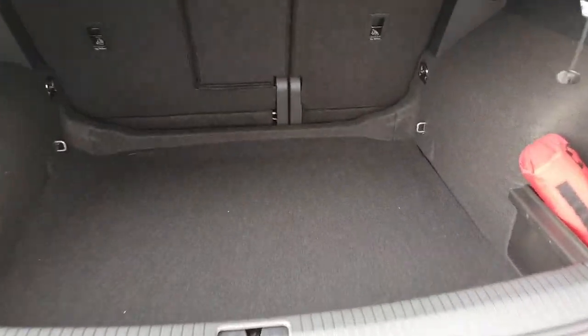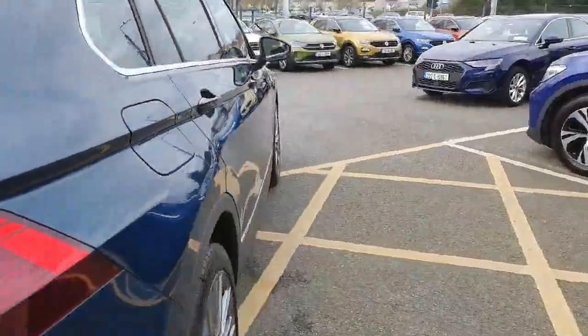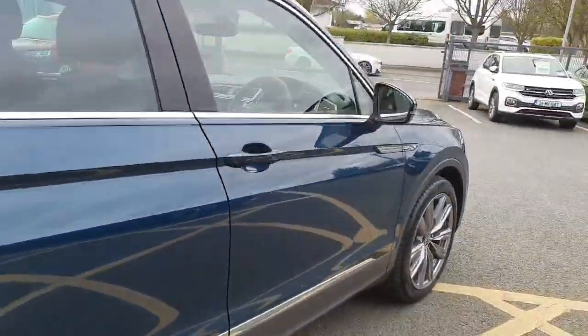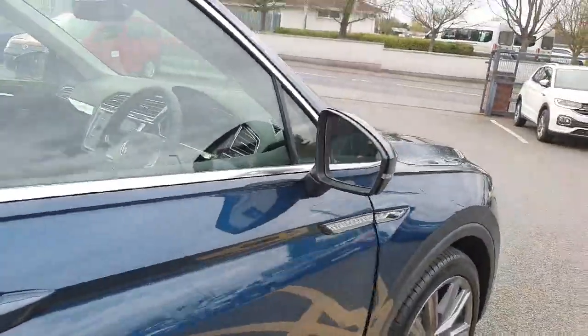The Tiguan has a fantastic boot with electronic tailgate opening — and look at that for a boot. Wonderful.